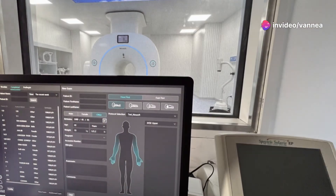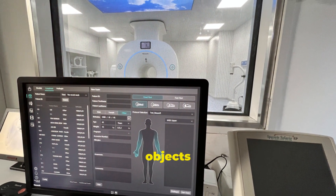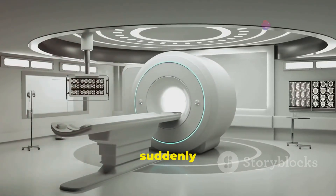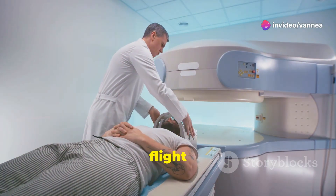How safe is MRI? The powerful magnetic field of the MR system can attract objects made from certain metals, such as iron, and cause them to move suddenly and with great force. This can pose a possible risk to the patient or anyone in the object's flight path.